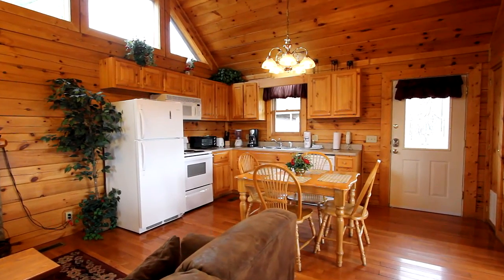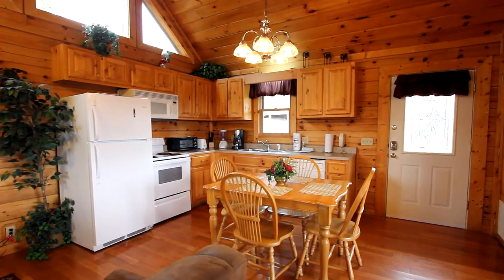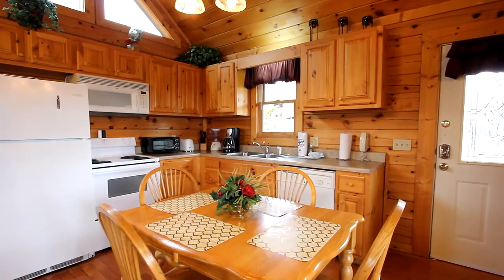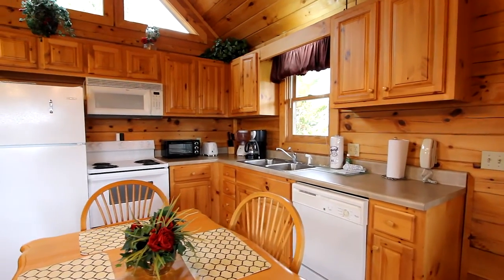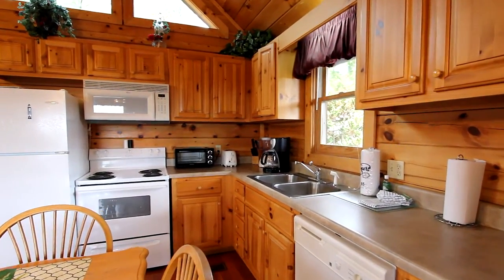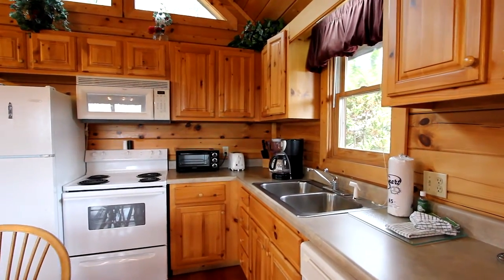Walk with us to the eat-in kitchen. The dining table will seat four in comfort, and the kitchen is the perfect size, with plenty of cabinetry for plenty of storage and all the appliances you require, just like at home, to prepare delicious meals, saving you tons on eating out.